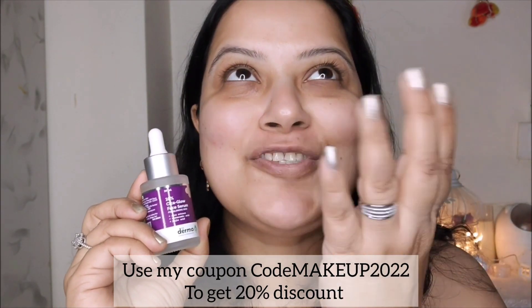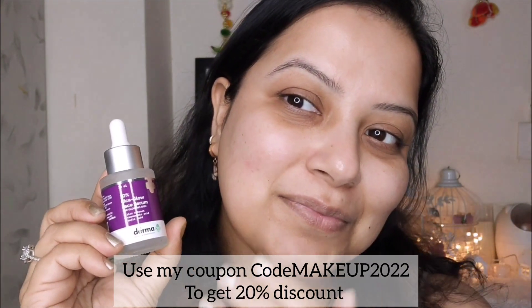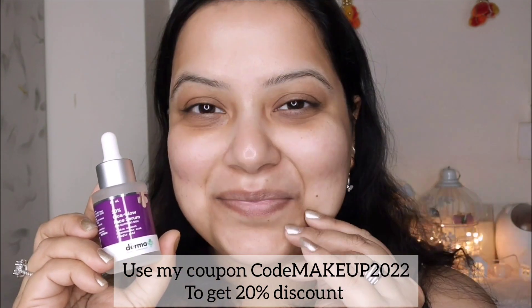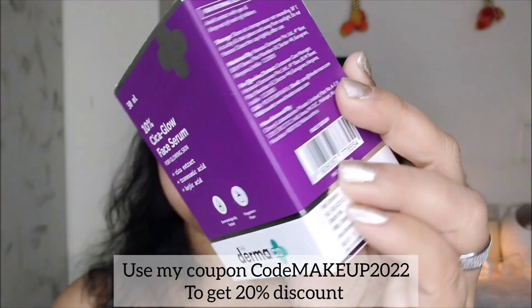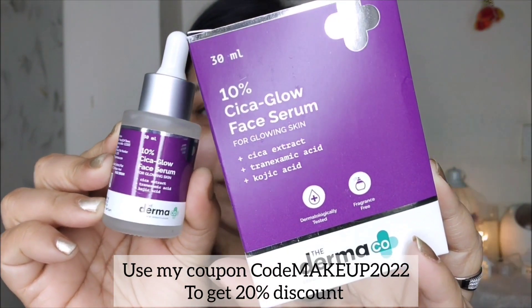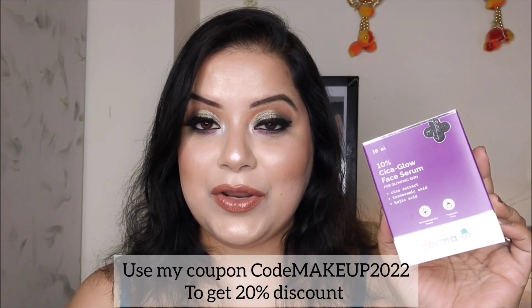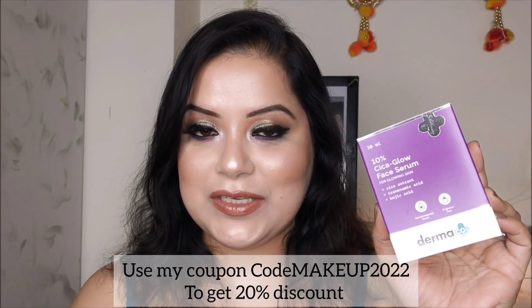To apply this Cica Glow Serum, all you have to do is apply three to five drops on your entire face and neck and massage gently until it is completely absorbed. You can use it twice a day, every day.